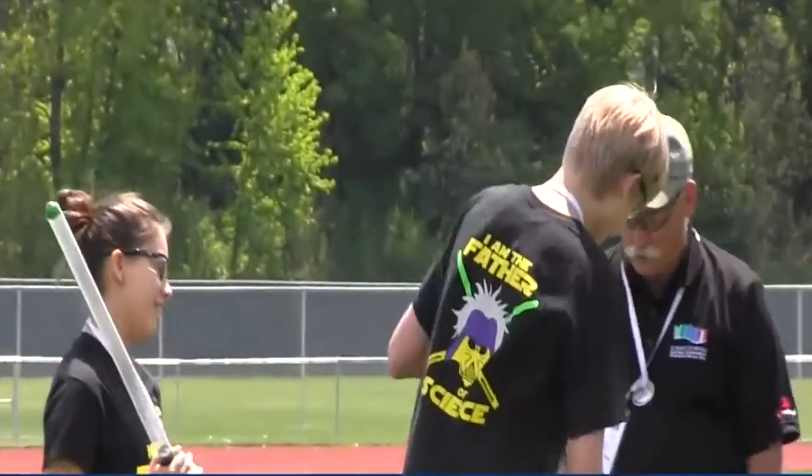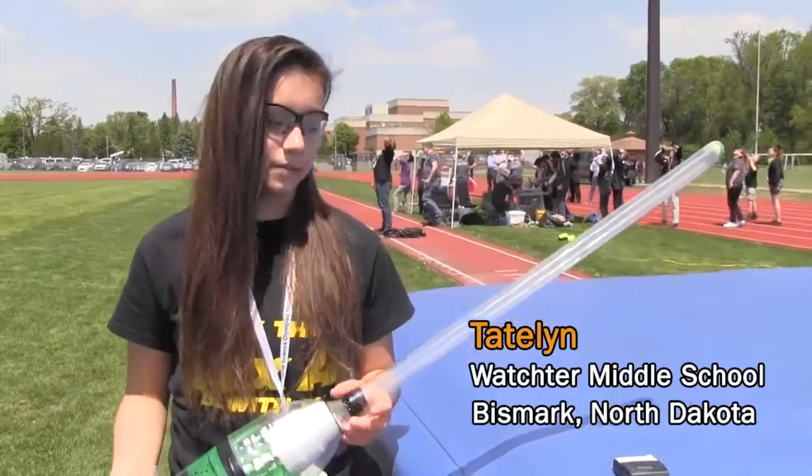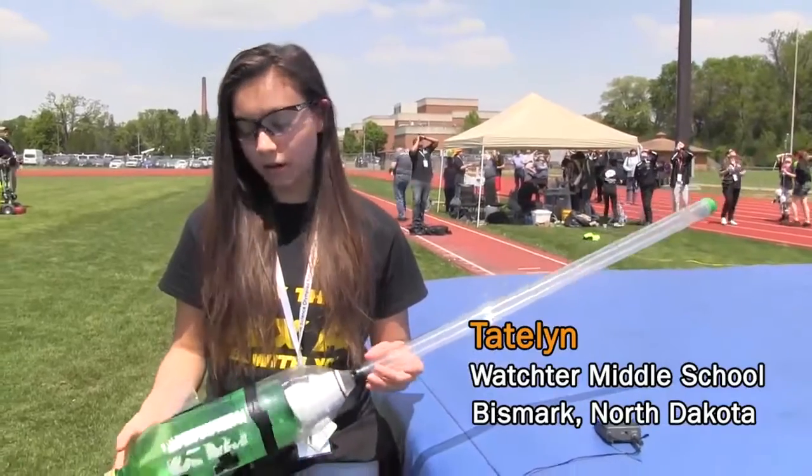I'm Taitlyn Houle, from Wachter Middle School and I'm in 8th grade. I'm containing a science foam peanut and this event is Bottle Rockets.